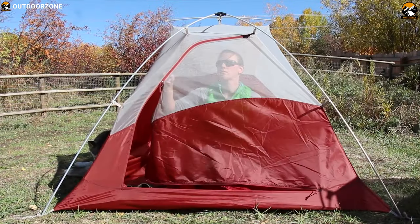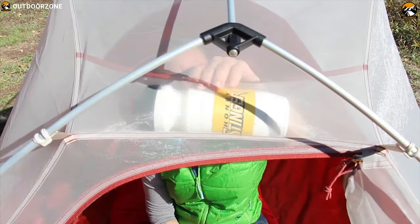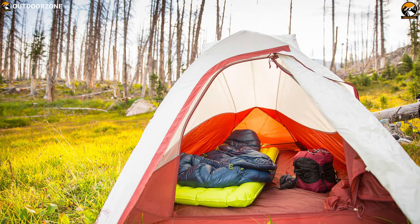The Big Agnes C-Bar 2 is a quality tent — very spacious for two people and the best lightweight option for backpacking.